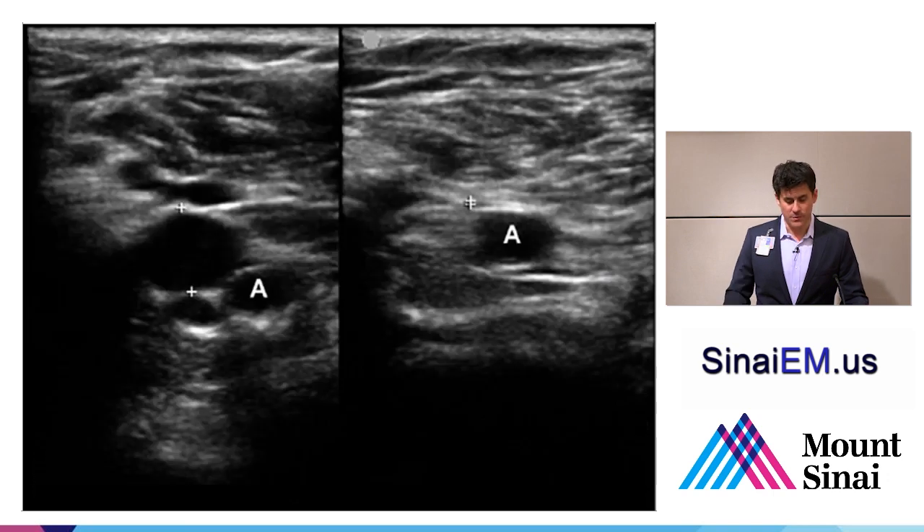Here we see how sonographers typically document the vein. We show a split screen with no compression on the left and compression on the right. Calipers are placed on the edges of the femoral vein to map where it is, because the anatomy distorts a lot with compression. On the right side, you demonstrate the vein with the calipers essentially touching, showing complete compression.